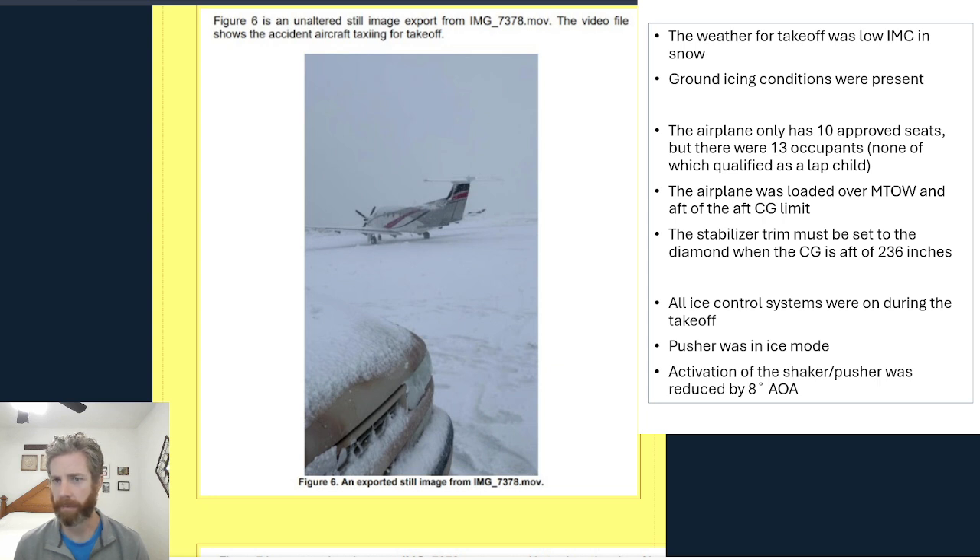Smaller airports like 9V9 usually do not have any de-icing services. So if ground icing conditions are present, it's usually best not to fly, or to at least put the airplane in a heated hangar — although that won't protect you from active snow or ice that's falling once you pull the airplane out, start it up, and taxi out to the runway.